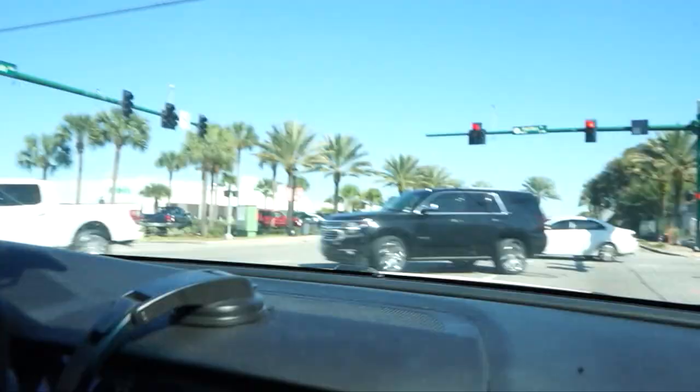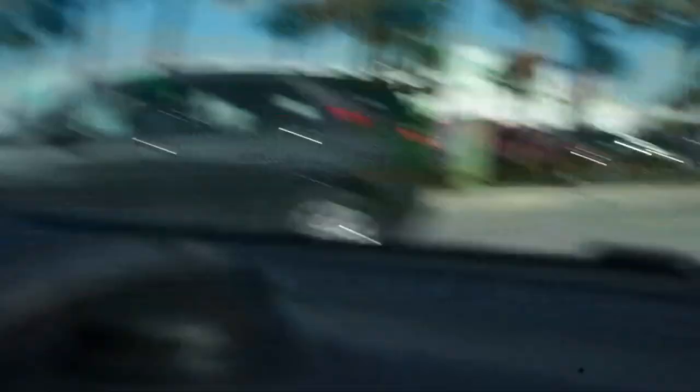As with any city here in Florida, you have to have a Publix — at least one, if not five, right? There is Ormond Beach's favorite Publix right across the street from us, on the corner of Halifax and East Granada. And if you keep following this road all the way down, you're going to hit the beach side and you can actually drive on the beach itself.